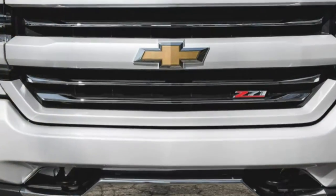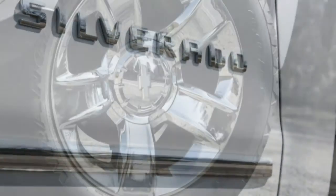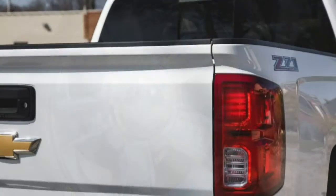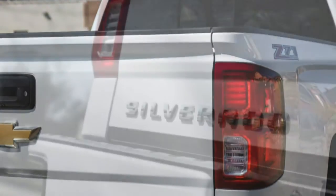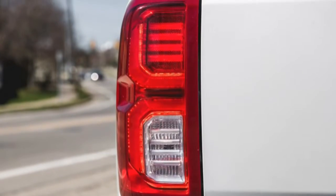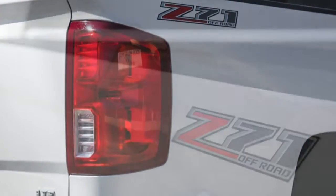The work ethic remains, though. This Crew Cab 4x4 truck has a payload rating of 2,130 pounds and is capable of towing up to 10,800 pounds. These are stout numbers, which can be amplified slightly by opting for the 6.2-liter V8.